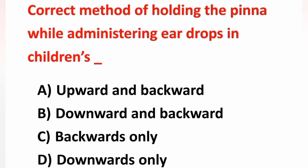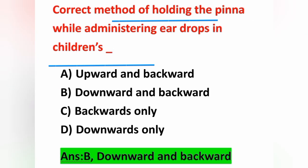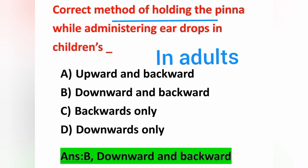Next question: correct method of holding the pinna while administering ear drops in children — Option A: upward and backward, Option B: downward and backward. In children, hold the pinna downward and backward. But in case of adults, we have to hold the pinna upward and backward.